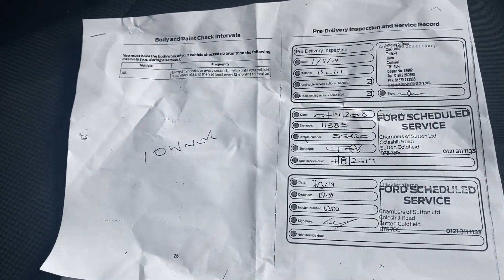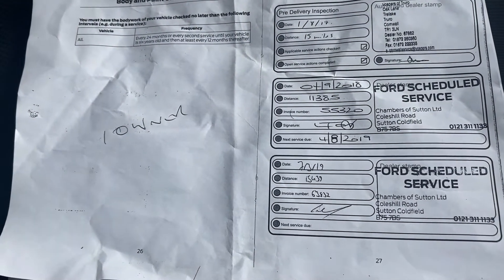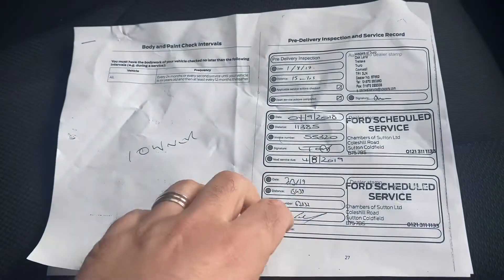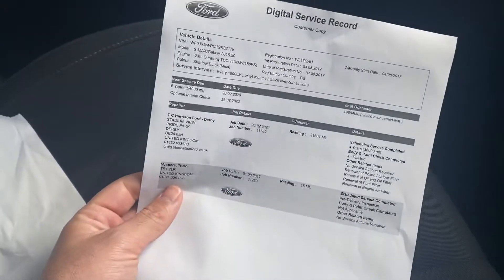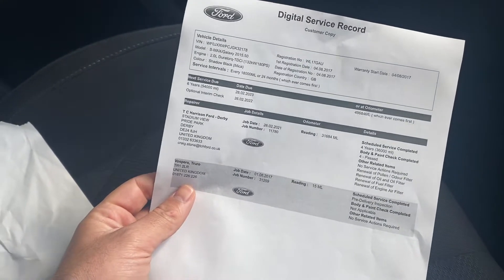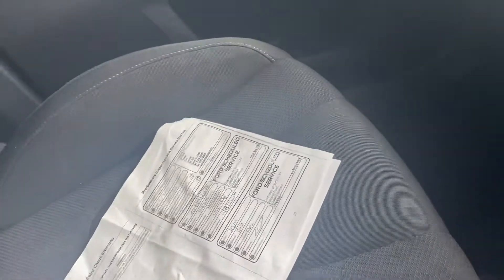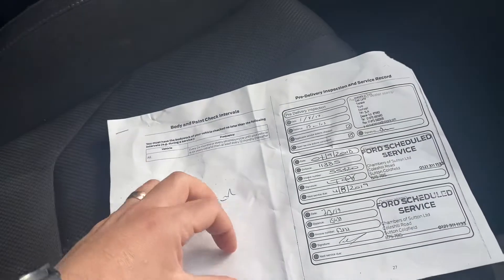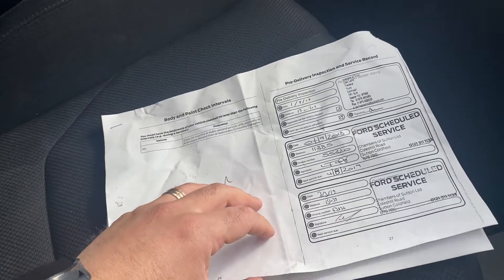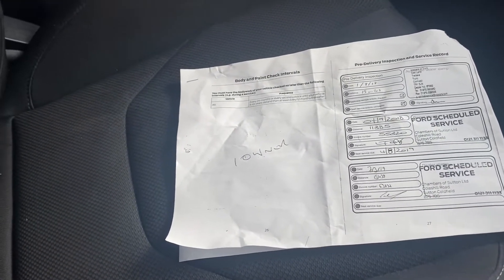There's one owner on the vehicle. He's got a service in 2018, another service in 2019, and then the service that we've done in 2021. The service interval is every two years or 18,000 miles. The previous owner has done a service every year — even if it didn't hit the mileage, he still did it every year. You have the option to do it every year or two years, so the vehicle is covered with full service history.